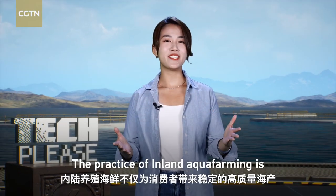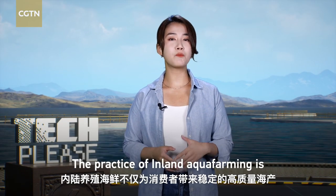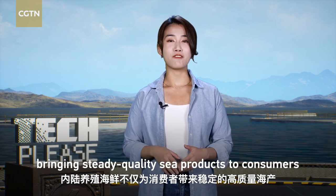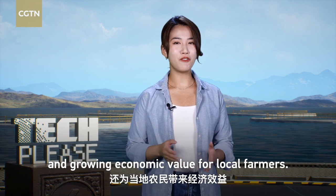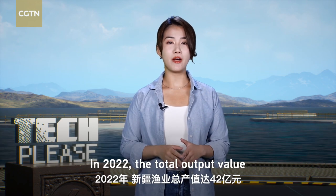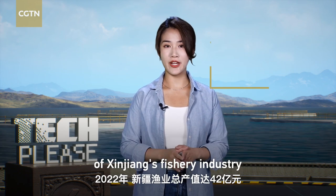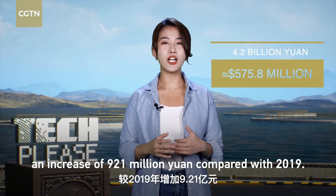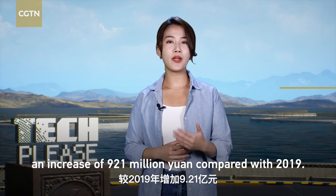The practice of inland aqua farming is bringing steady quality sea products to consumers and growing economic value for local farmers. In 2022, the total output value of Xinjiang's fishery industry reached 4.2 billion yuan, an increase of 921 million yuan compared with 2019.